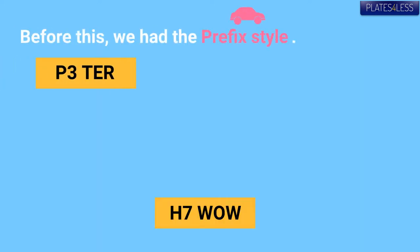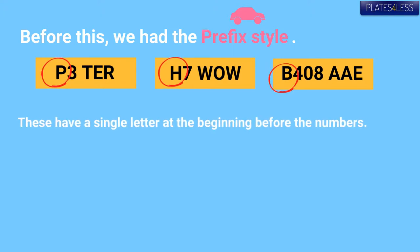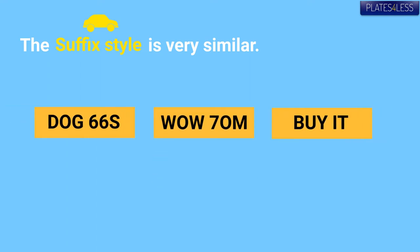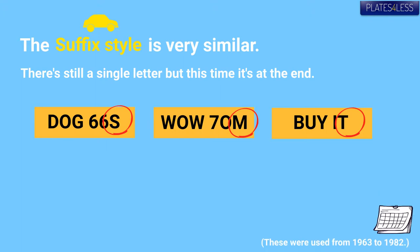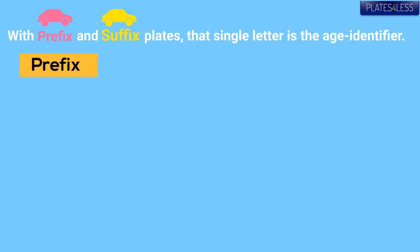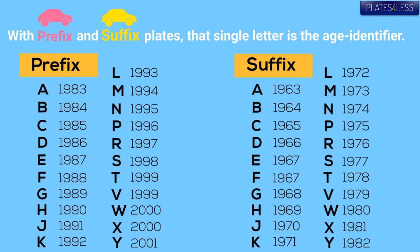The prefix style plates are easy to spot — they have a single letter at the beginning before the numbers. The suffix style is the same sort of thing, except the letter is at the end. In both cases, the single letter is the age identifier, as seen here.